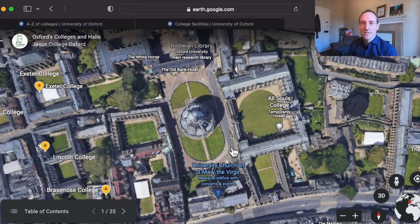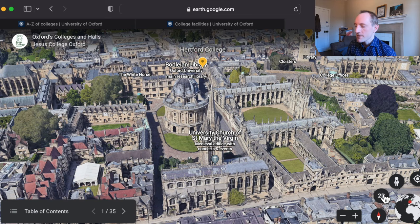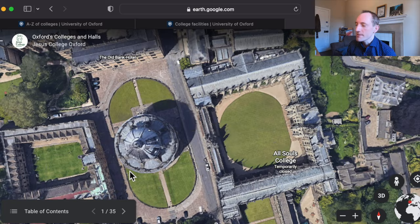The circular building in the middle of the picture is called the Radcliffe Camera, and these buildings around it that have little quadrangles are colleges. So directly next to the Radcliffe Camera here is Brasenose College, and on the other side is All Souls College. Brasenose is for undergraduates; All Souls is for postgraduates and researchers, so that gives you a sense of the different colleges.